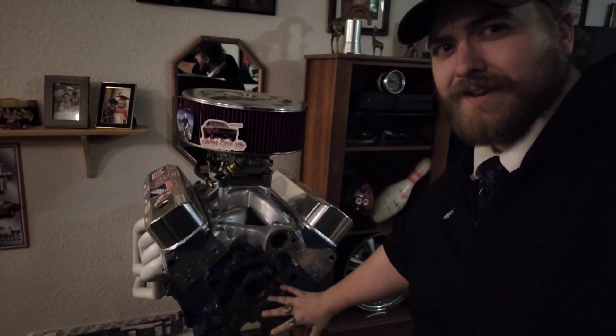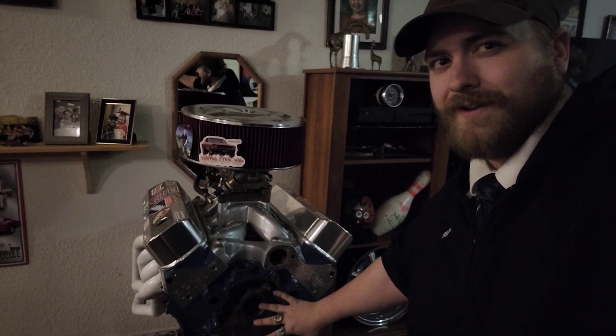You'd have that on both sides. So essentially you're creating negative pressure inside your crankcase, which is helping everything immensely. You've got to be a little bit careful on your placement and how you do it, so you're not just dumping oil out your tailpipe.